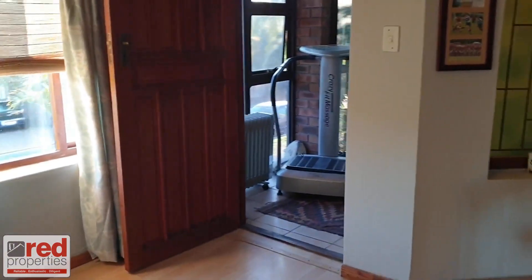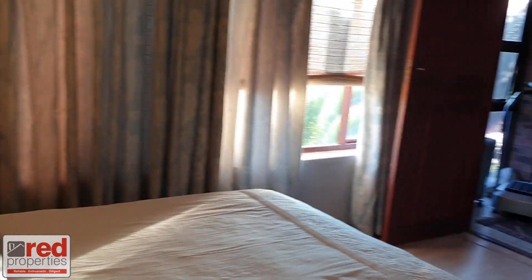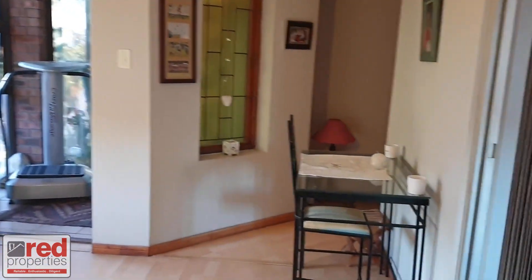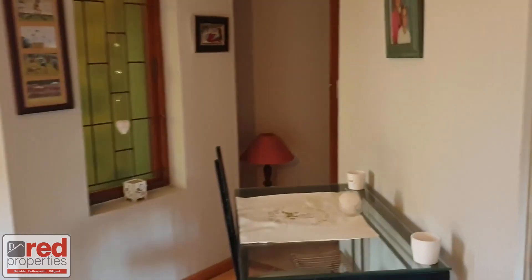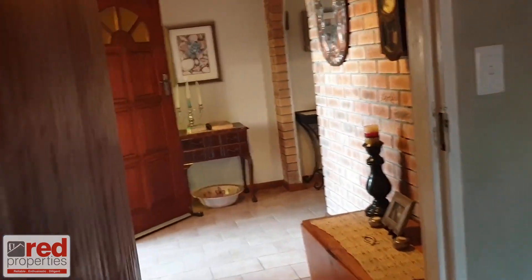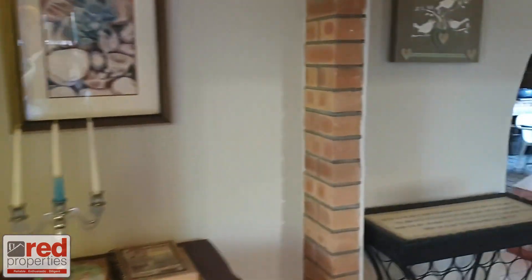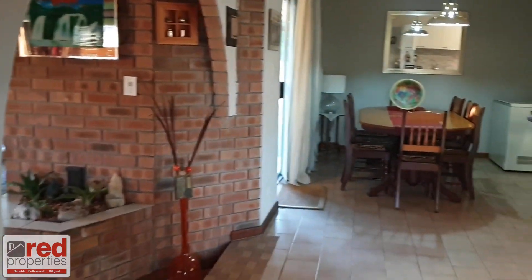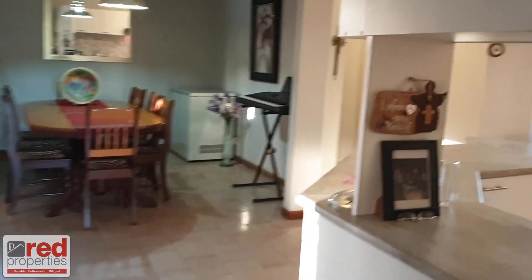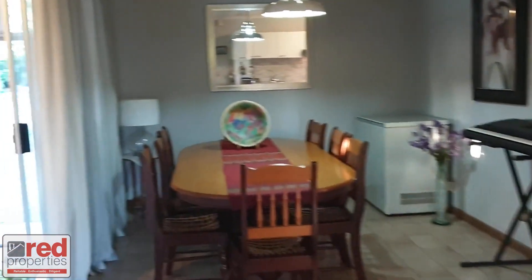With so many options available, it's easy to see the value of this property. This charming and beautiful home offers lots of potential with great open-plan flowing space and excellent position.